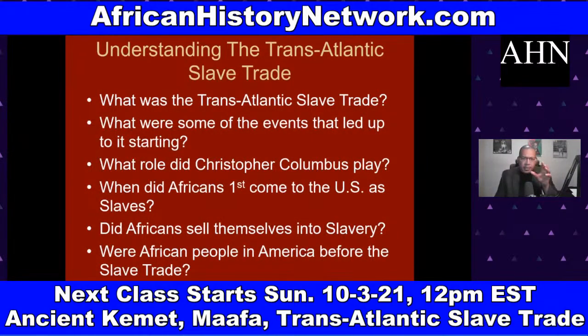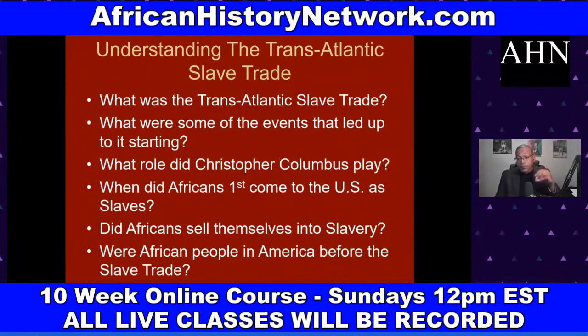We look at when Africans first came to the U.S. as slaves — even before 1619. The Spanish were taking Africans into the territory of South Carolina and Georgia in 1526. These Africans rose up after a few weeks, overthrew their oppressors, and disappeared — believed to have gone to live with Native Americans. We also deal with the complicated history of whether Africans sold themselves into slavery, and whether African people were in America before the transatlantic slave trade. Yes — African people are the original Americans.